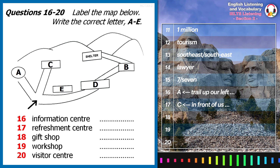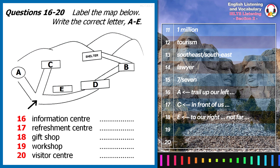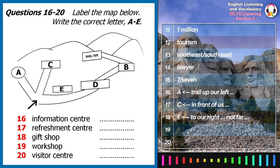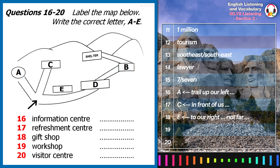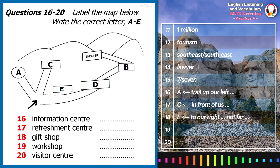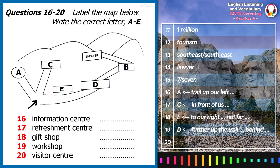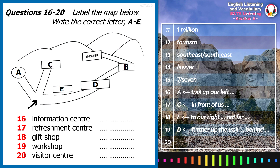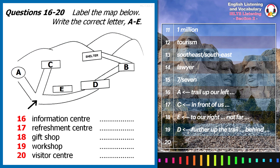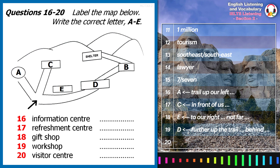To our right, not far up the trail, is the gift shop. Here we sell copies of the guidebook, and it's also the perfect place to pick up some small souvenirs for yourself, your family and friends. Further up the trail, behind the gift shop, is a big stone building with a workshop. This is where all of our souvenirs are made by hand, which you can purchase in the gift shop. Some are even carved from pieces of rock taken from Mount Rushmore itself.